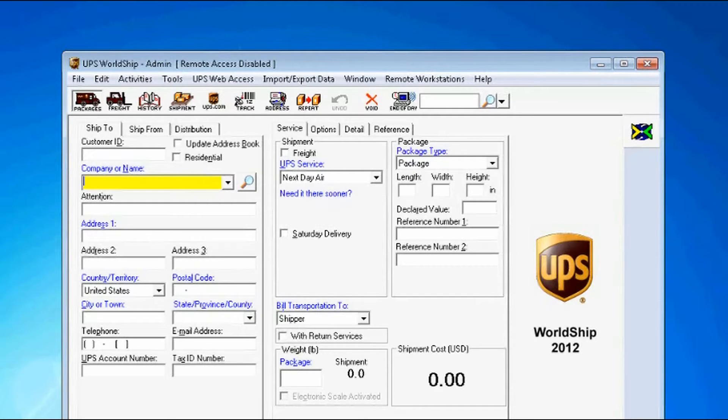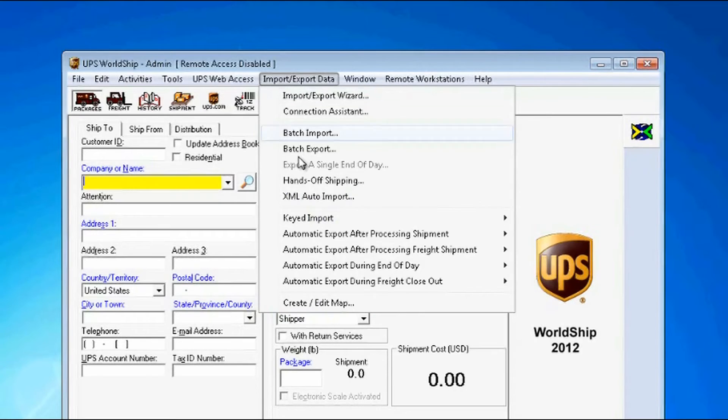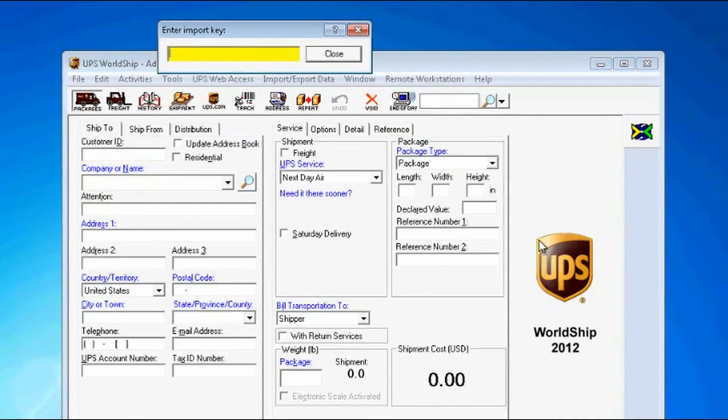In this example, I'm going to use the item ID to import the information into WorldShip. Shipgear takes advantage of the WorldShip keyed import to initiate the process. Simply enter or scan your item number and your eBay transaction details will automatically come over.